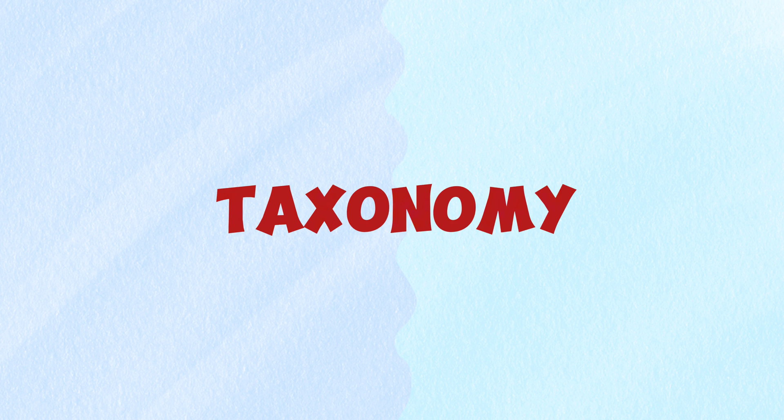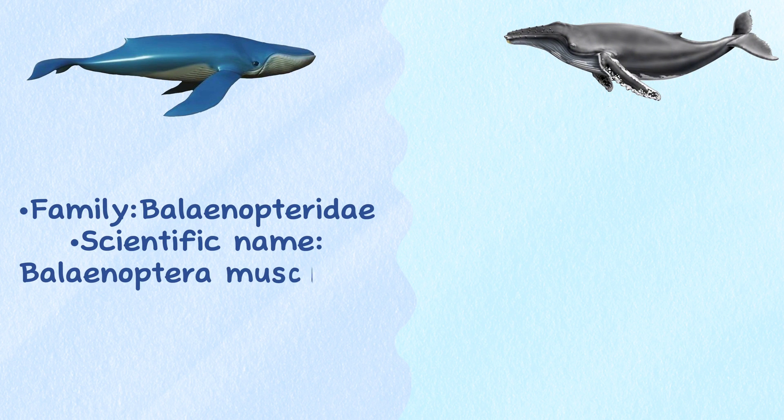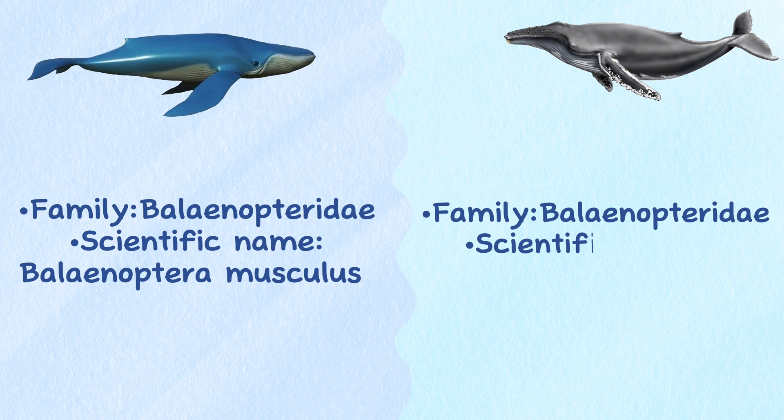Taxonomy. Blue whale and humpback whale are both members of the same family, Balaenopteridae. The scientific name of the blue whale is Balaenoptera musculus, and the humpback whale is Megaptera novaeangliae.